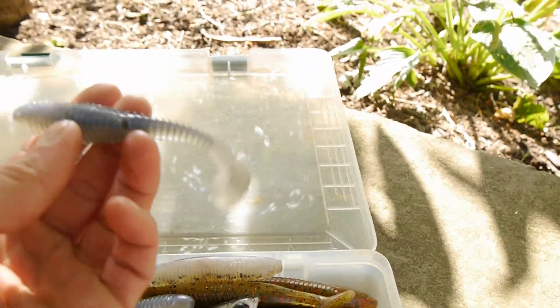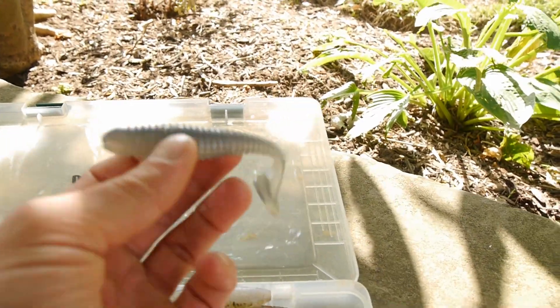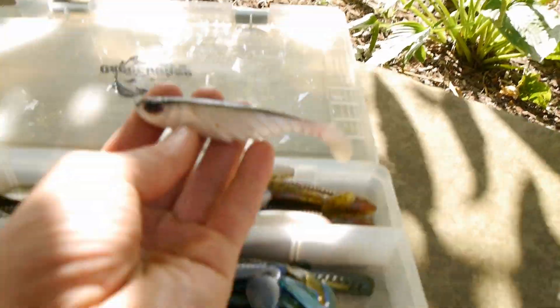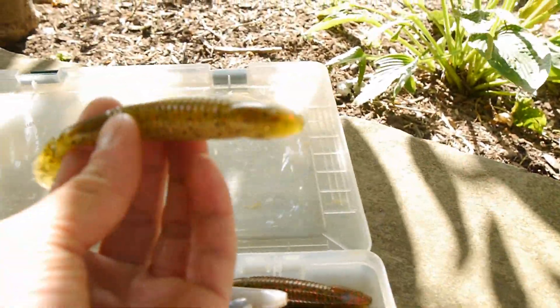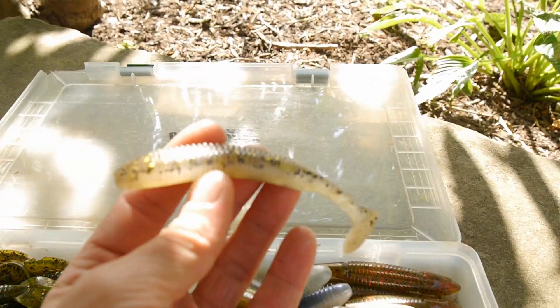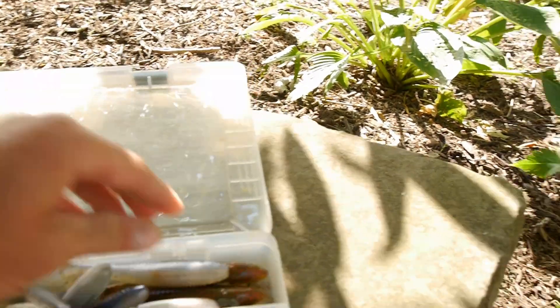Got some swim baits here — I just got these out of my Mystery Tackle Box Pro. Got some Ripple Shads from Berkley, and of course some Skinny Dippers. This is like my last Trigger X Slop Hopper — I think Trigger X went out of business, so I'll have to save that. That's all the plastics in my box.